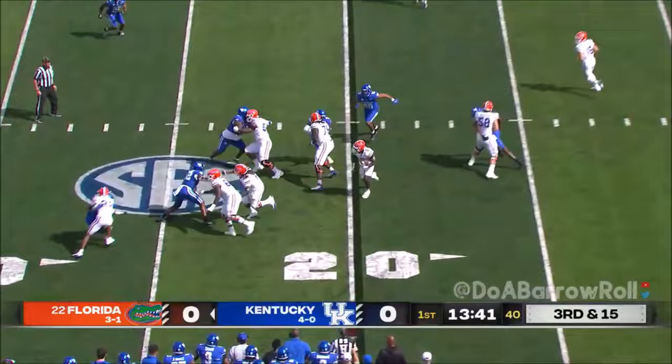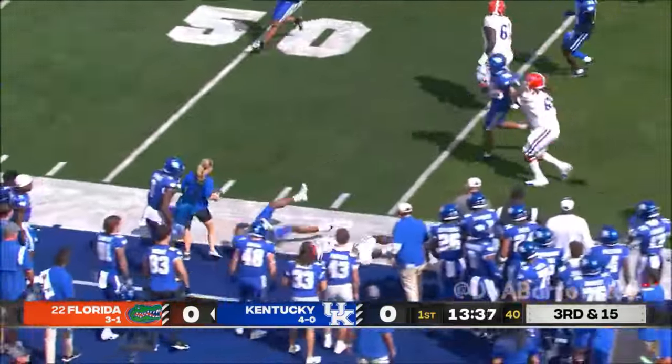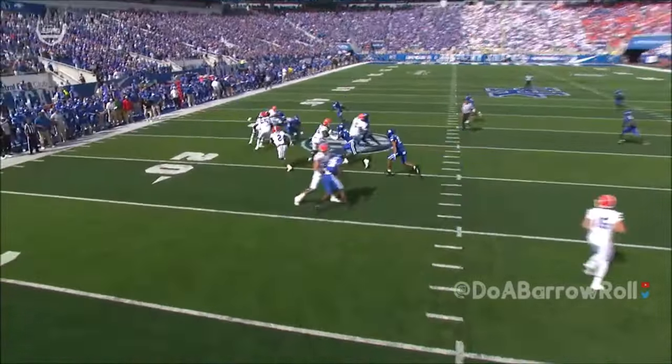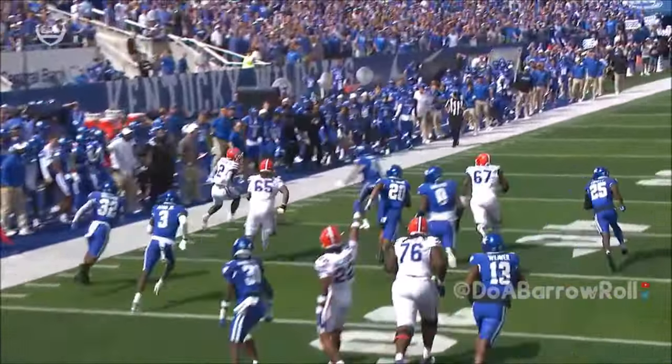Third and 15 — Johnson with blockers in front. He turns the corner and Montrell Jackson. You see the left guard and center getting up into the second level, Jackson's up top. At the point he just throws down a corner on the ground.